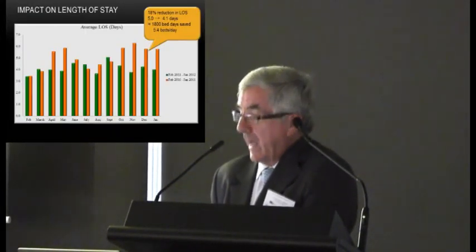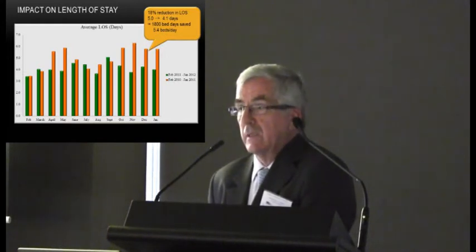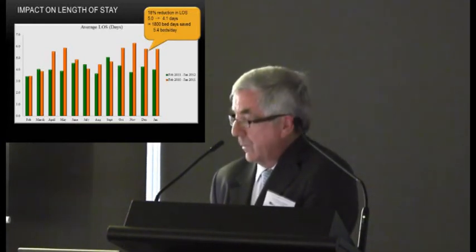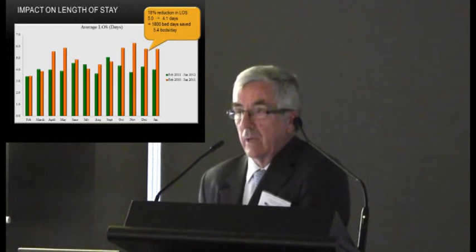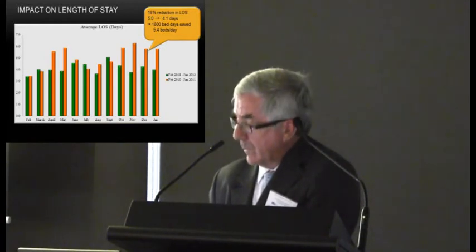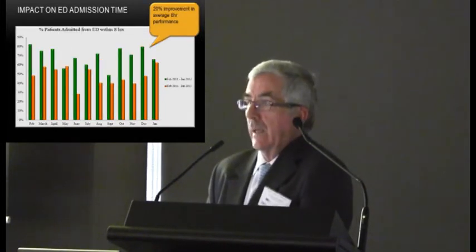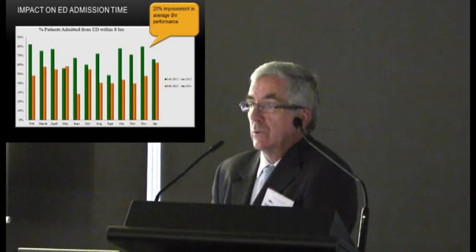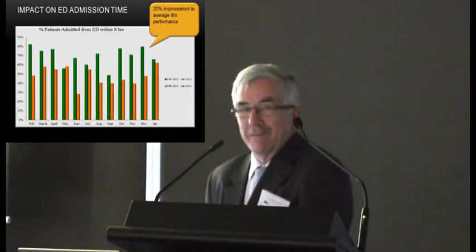Has it been of any benefit — does it pay for itself? The data suggests yes. There has been a very pleasing reduction in the average length of stay for emergency patients, and extrapolating those figures, it is estimated that 5.4 beds are saved on a daily basis under the new system — more than enough to cover the salaries and wages this necessitates. ED figures also show a much higher proportion of patients being admitted within the eight-hour target, with a 20% improvement in average eight-hour performance.